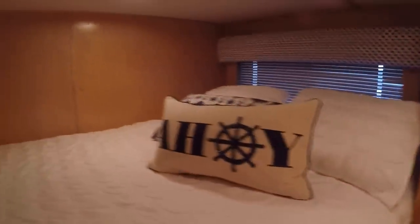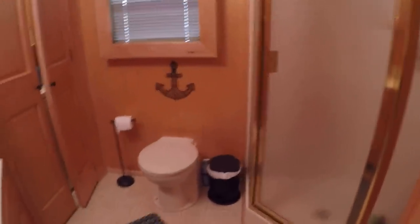Heading down the center hallway, we've got four queen staterooms. The first is off to the port side of the hallway with a pocket door that closes it off. Directly across on the starboard side is your first of two full bathrooms — built-in corner vanity medicine cabinet, Raritan heads, walk-in shower, and a linen closet. This boat is equipped with a Purasan waste treatment system that allows you to treat your waste water before it goes overboard.